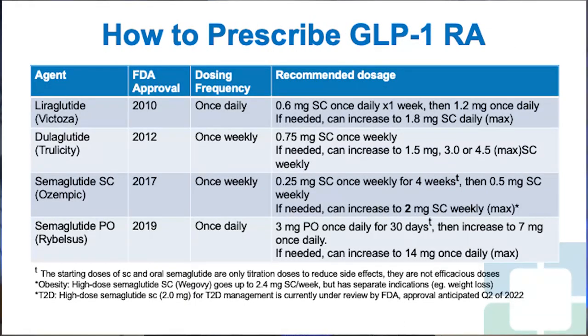For the practical aspects of prescribing GLP-1 receptor agonists, the motto to keep in mind is start low, go slow. Always start at the lowest dose and titrate up as slowly as possible so that adverse effects are minimized.